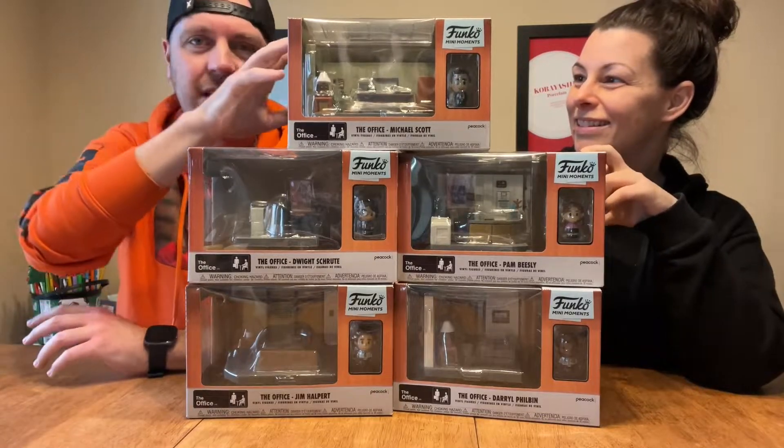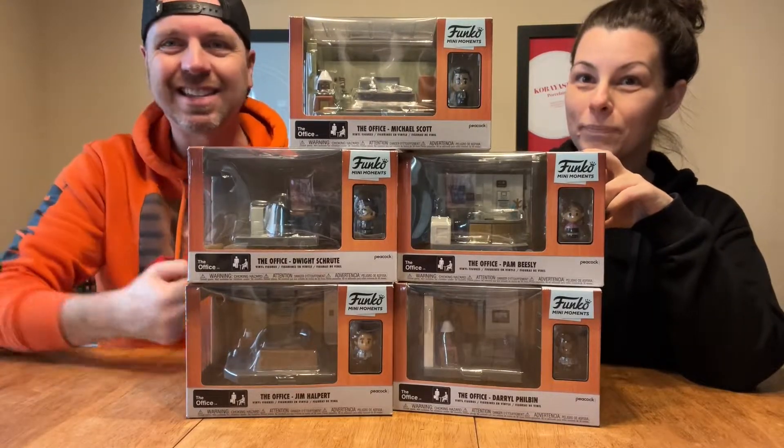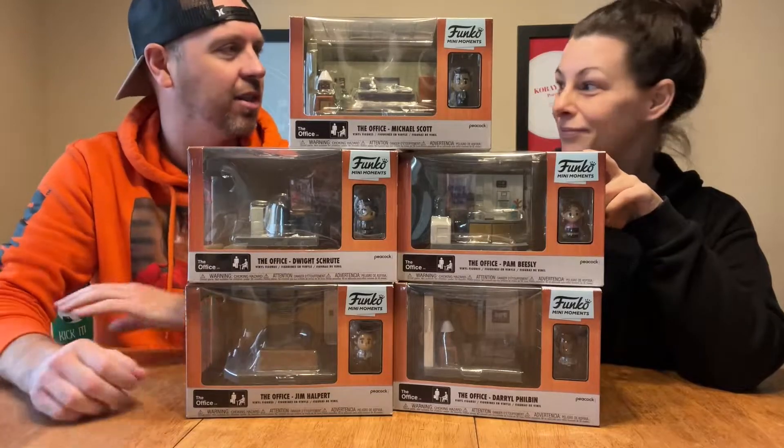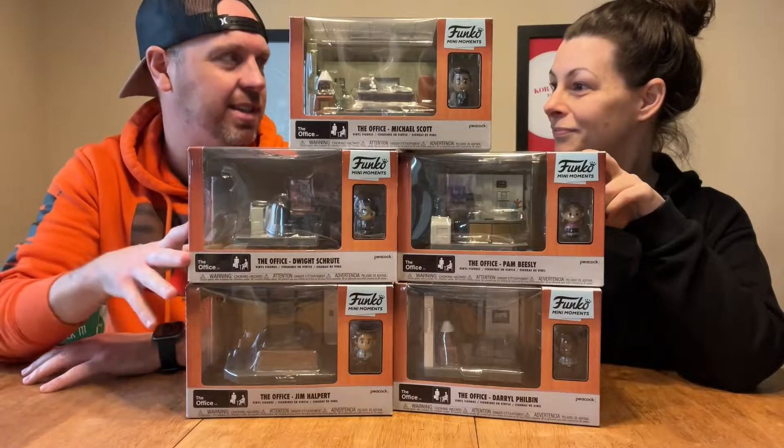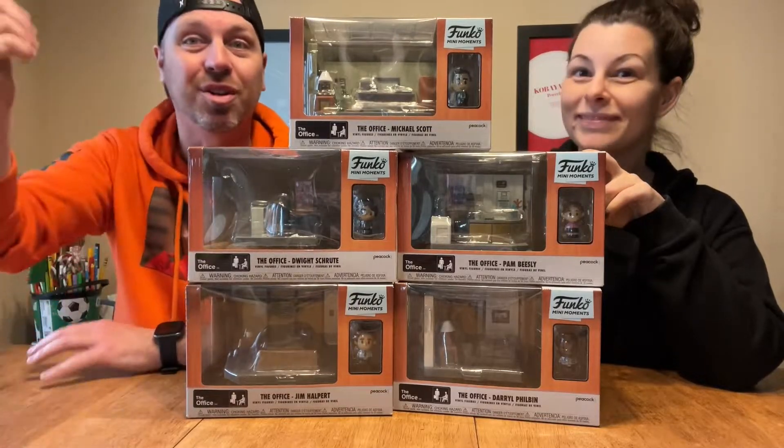We're going to unbox each of these, piece it together, and then show what that looks like rather than show off each little part on its own. Maybe once we have the whole scene set up, we'll take you on a quick little tour through Dunder Mifflin.